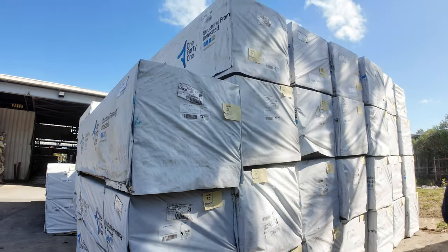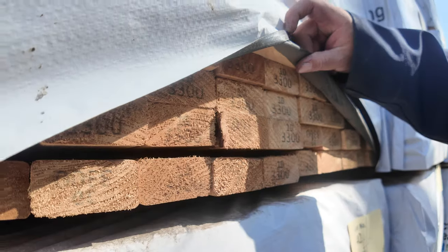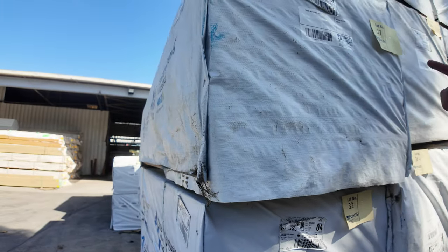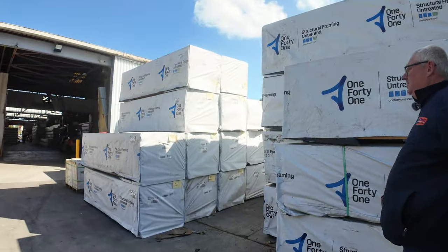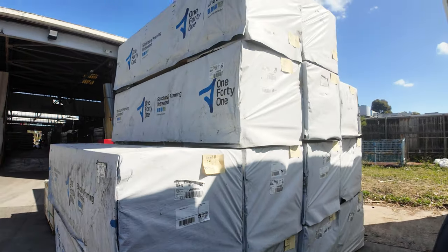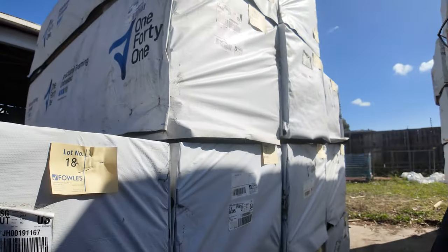MGP10 over this side - I think this whole row is basically 70 by 35 M10s in 3.3 metre lengths. Absolutely beautiful-looking stock out of Mount Gambier. A couple of packs here of 140 by 35 in the 2.7s as well. Got some studs over here - 90x45 2.4s. Again, beautiful-looking stock - nice and clean, they are rippers.